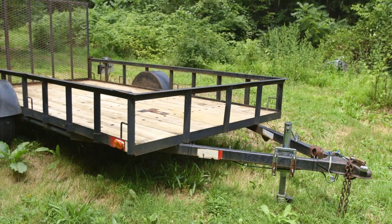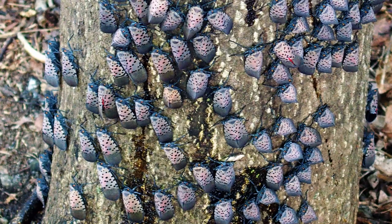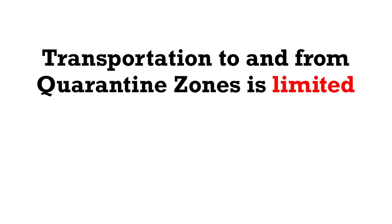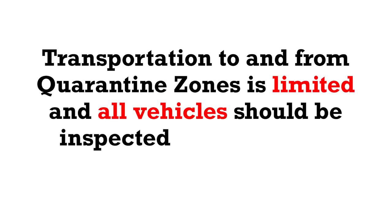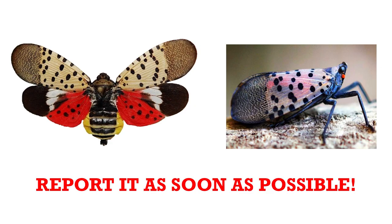The insect's movement into new areas happens through the relocation of adults, nymphs, or egg masses. Transportation to and from quarantine zones is limited, and all vehicles should be inspected for this insect or its egg masses. If you see the spotted lanternfly, report it as soon as possible.